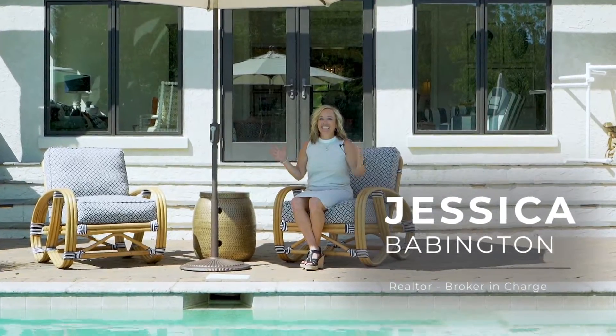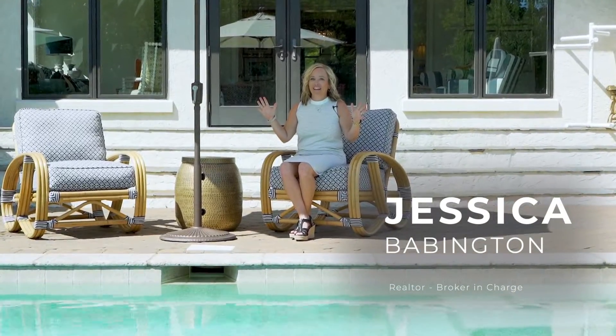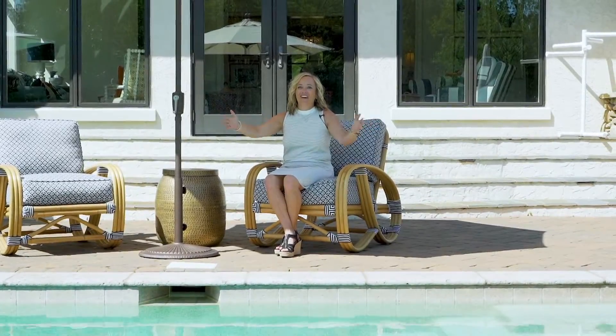Want to see my favorite features of this three million dollar home on Lake Norman? The first one is right here — this amazing pool. Come check out the rest.